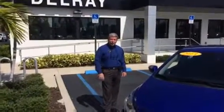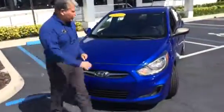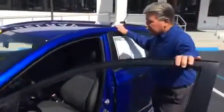Hey Jordan, how are you? Fritzy at Delray Buick GMC. Look at this blue beauty — isn't this wonderful? This is like a perfect economy car. It's a four-door 2013 Hyundai Accent GS with just over 60,000 miles.